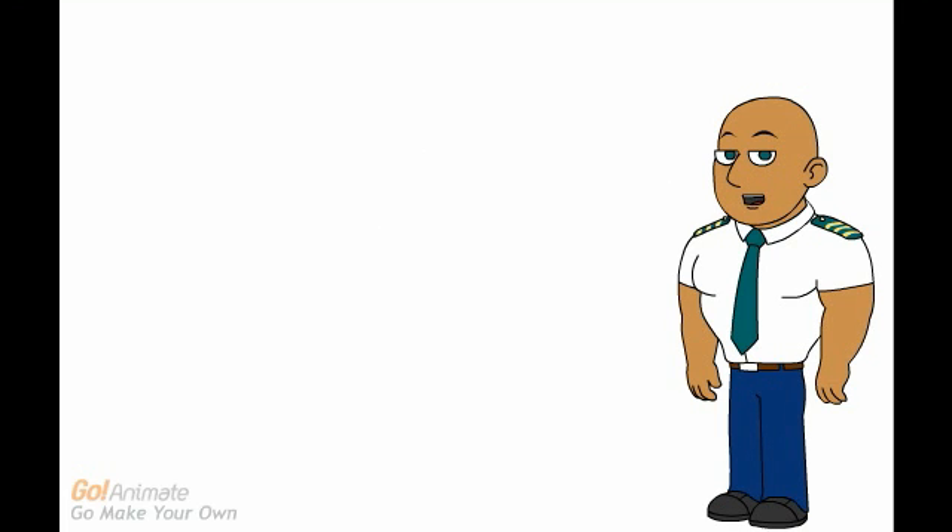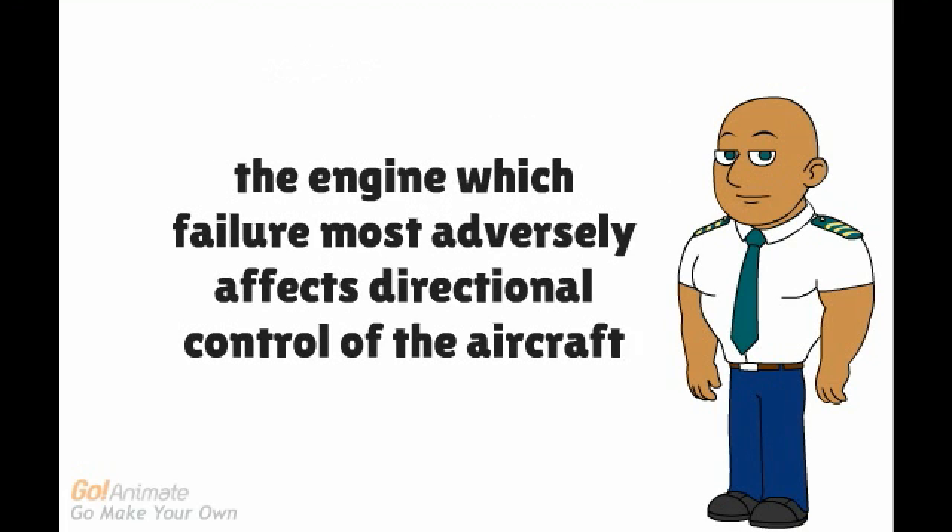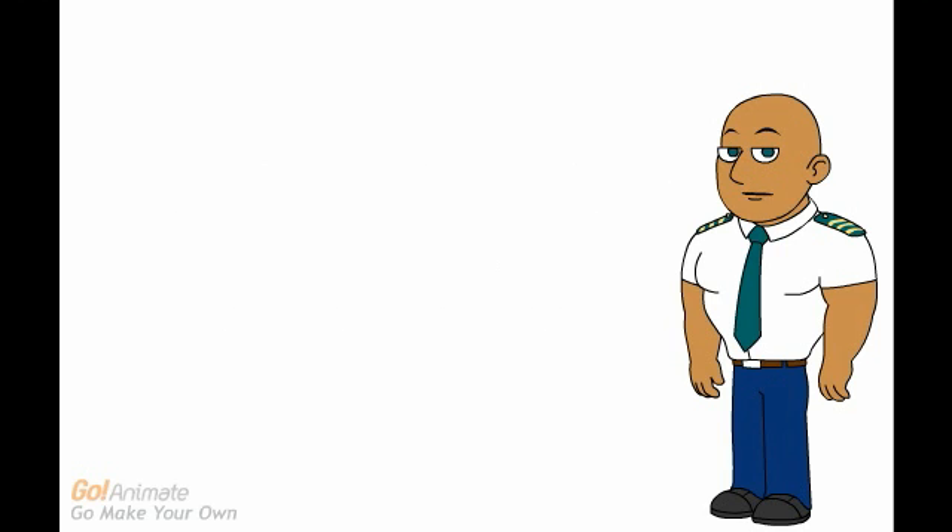Aircraft with propellers rotating in the same direction have a critical engine. The engine whose failure most adversely affects directional control of the aircraft is critical. When one engine fails, the aircraft will yaw in the direction of the inoperative engine.